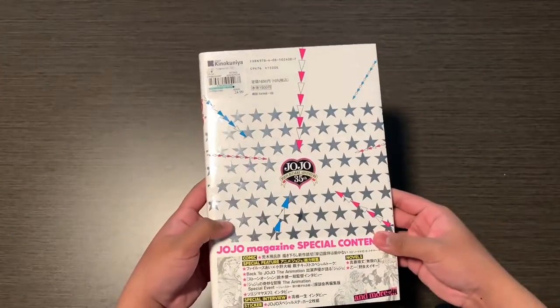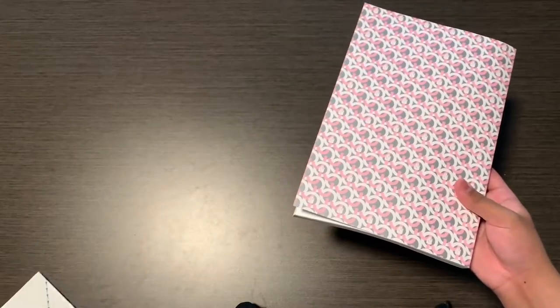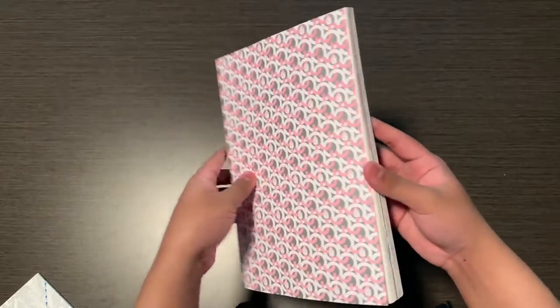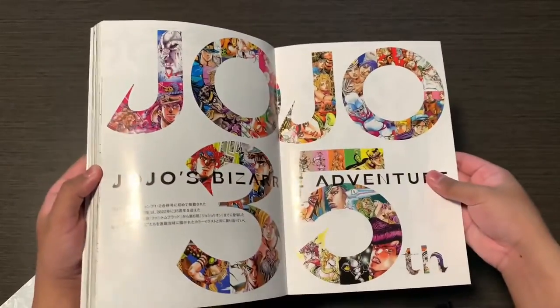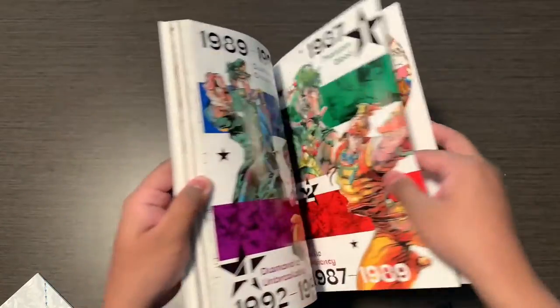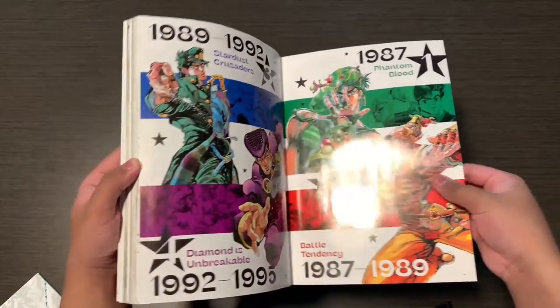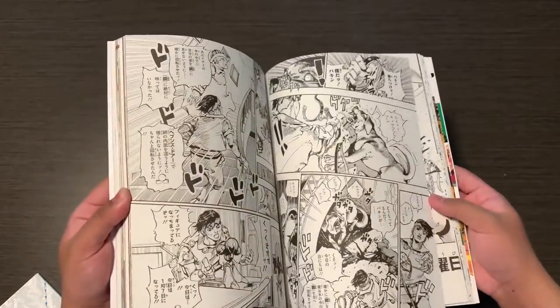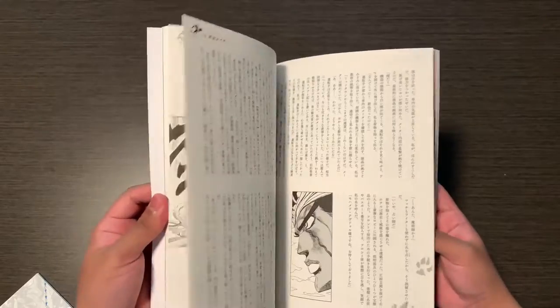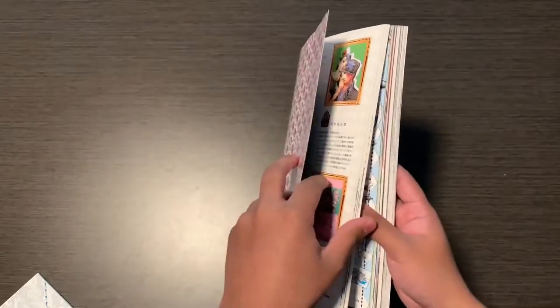Next up is the JoJo magazine. Here's how it looks without the cover. This magazine includes a Rohan one-shot for Thus Spoke Rohan Kishibe, it includes the Avdo and Iggy short story, and the Lisa Lisa short story. It also comes with a sticker or a postcard but I haven't opened it yet.